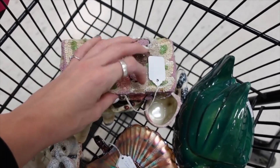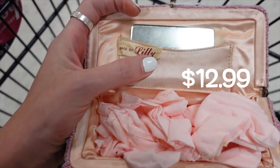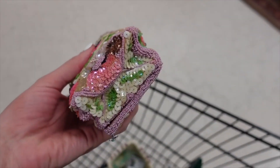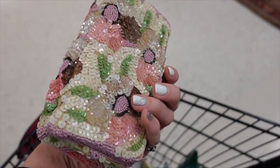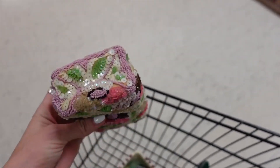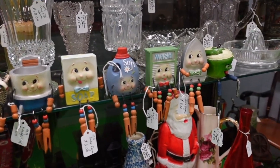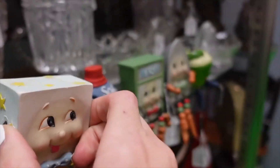I happened to be walking out by this booth and this caught my eye — it reminded me a lot of the frog purses we got recently at auction. When I opened it up it actually says 'Bags by Lily.' I was really hoping it was going to say Mary Frances, but it's very similar in style. You can see the sequins and the beading — it's really nice. I wish it was Mary Frances, but I'm okay with it for only $12.99.